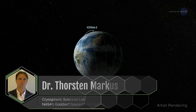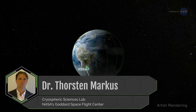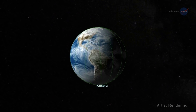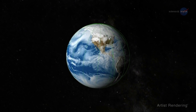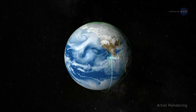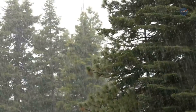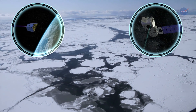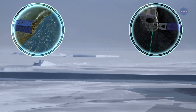Why is this elevation information important? Dr. Torsten Markus, chief of the Cryospheric Sciences Lab at Goddard, explains. ICESat-2's orbit repeats measurements every 90 days, which allows us to see change while also helping to determine the drivers of that change. For example, is melting in one region balanced by snowfall in another? GRACE-FO and ICESat-2 will be the newest NASA missions being used to study the cryosphere and its role in the Earth system.